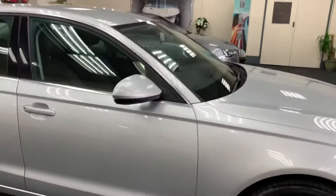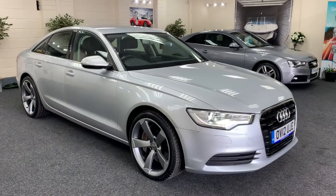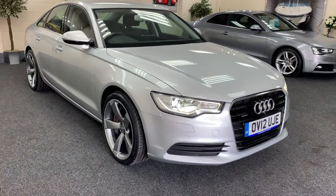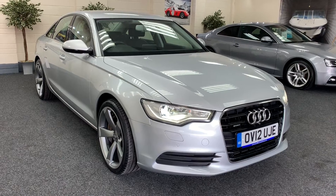Automatic bi-xenon headlights. The car comes with full service history, two keys. We will service the vehicle, put a new 12-month MOT on it, and provide a six-month nationwide warranty.